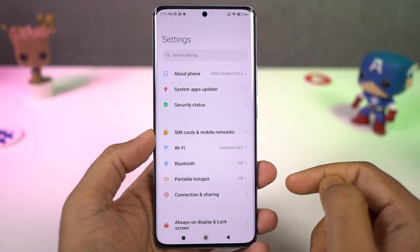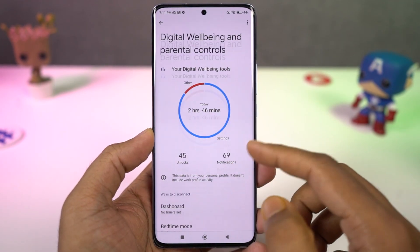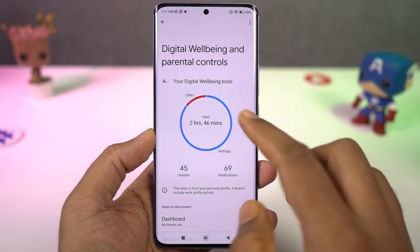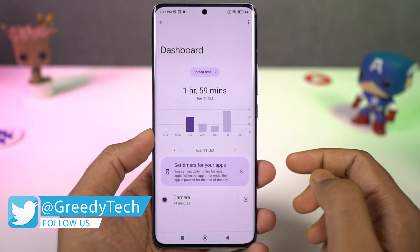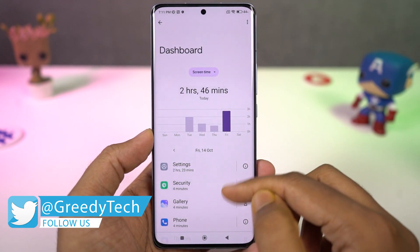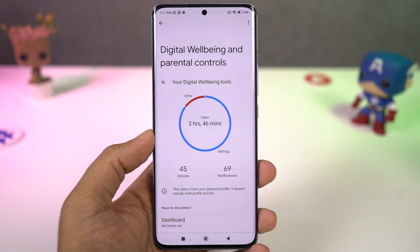Next we have digital wellbeing. This is a feature from Google which literally tracks all your usage, analyzes it, and gives you a complete report. Using this feature you can track your usage, and if you want, you can also put restrictions upon yourself — like if you don't want to use YouTube for more than 15 minutes a day, you can put such restrictions using this feature.